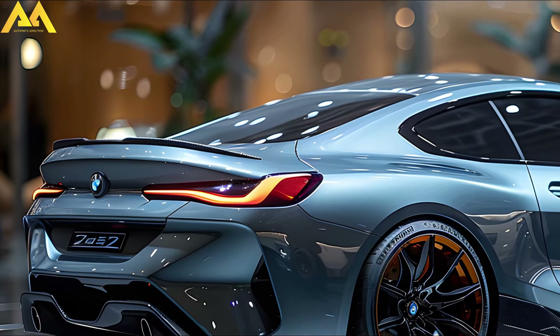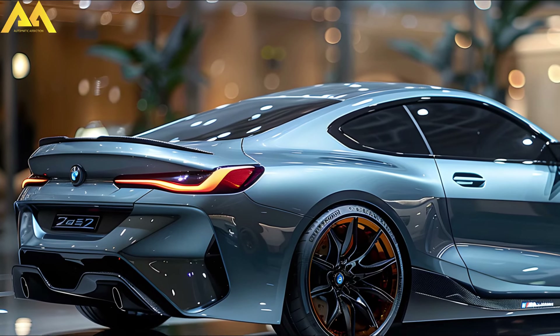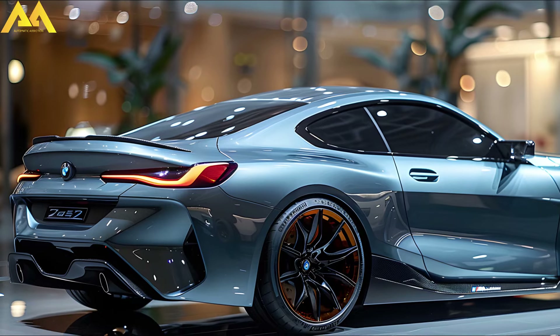The 2025 240i retains the same driveline but adds a turbocharged I6 producing 382 hp and 369 lb-ft of torque.